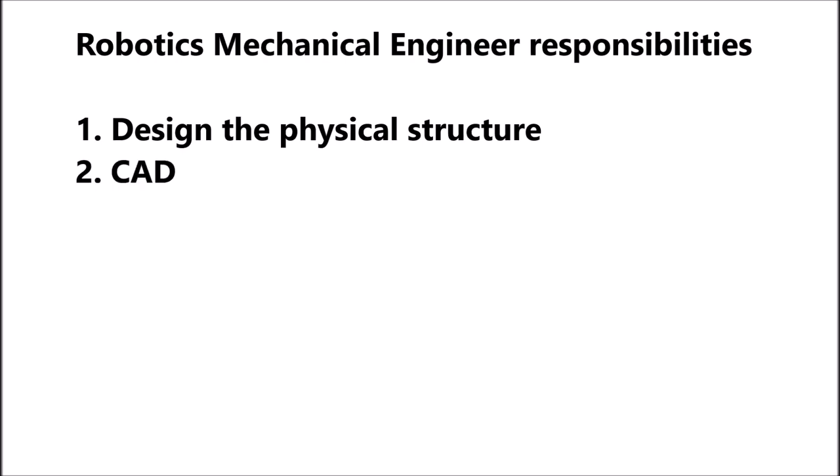CAD software is used to create a new robot concept and how to best manufacture it. Mechanical robotic engineering takes conceptual ideas and makes them a reality, allowing for the continuous advancement of manufacturing automation.